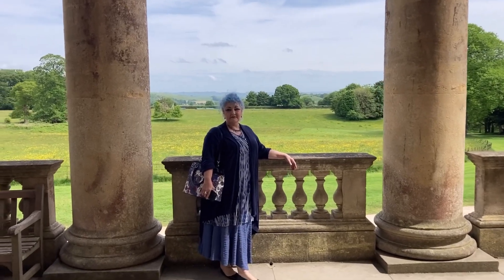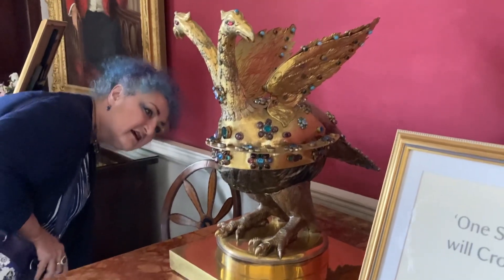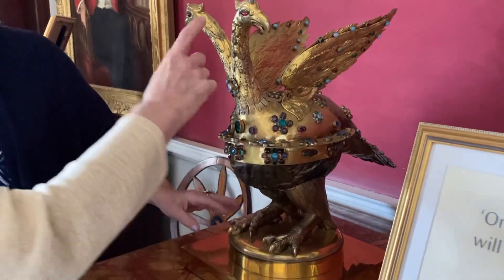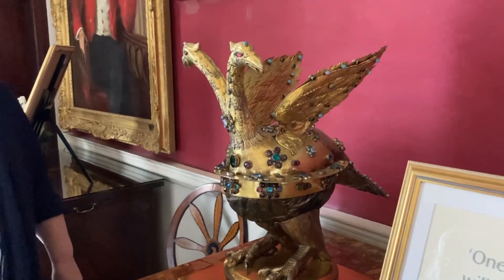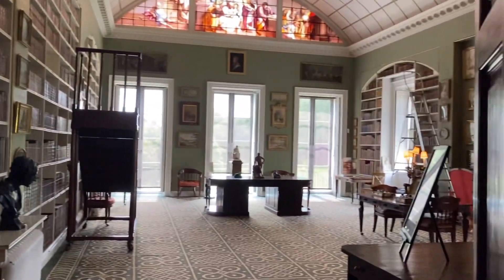That view! This is a salt cellar. Do you love a nice library?